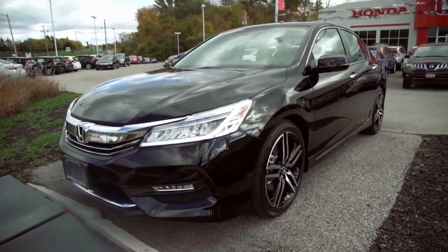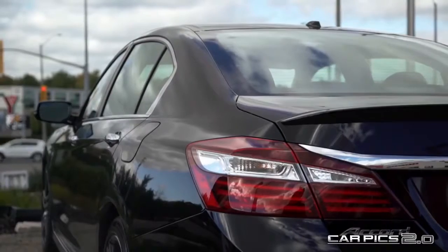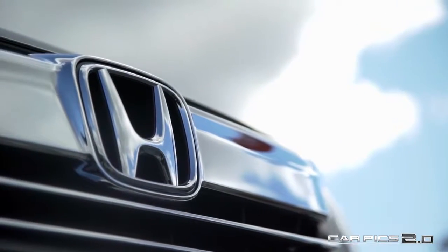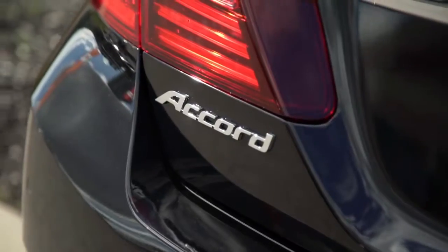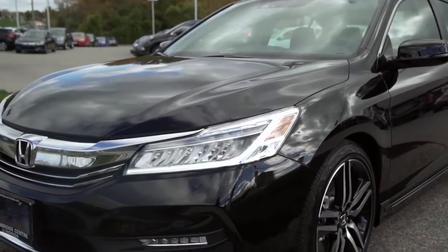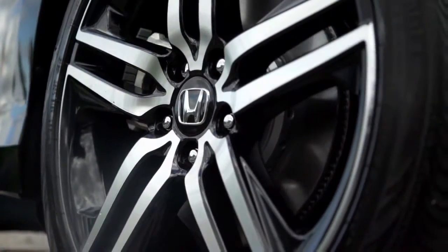Introducing the 2017 fully loaded Honda Accord Touring. This mid-size sedan builds upon the gorgeous 2016 redesign and amplifies its appeal with loads of standard features and safety equipment. The Honda Accord has proved time and time again what a mid-size sedan can and should offer. With 2017 bringing the most to the table, the Accord is a no-brainer.